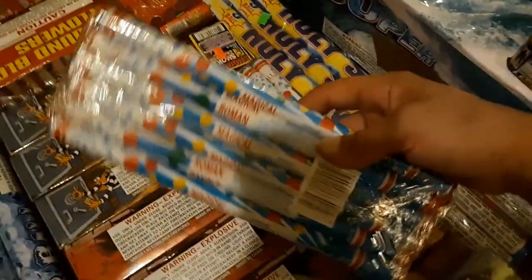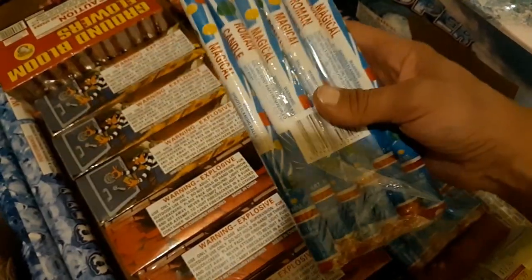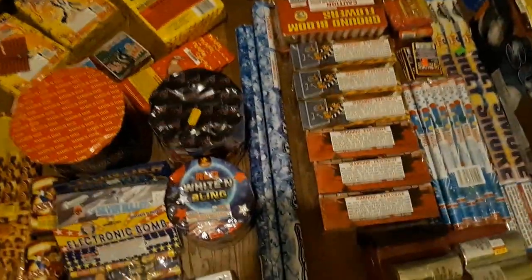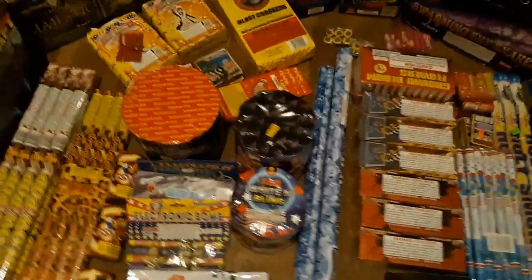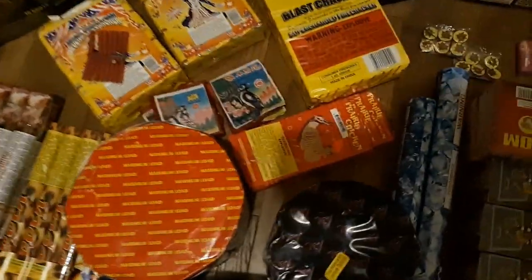These are only a couple dollars a pack. We got some of these — it's your regular old five-ball candle; didn't really have any of those so I had to stock up. Got a couple of these really nice eight-shot candles right there — you can see how big they are. Really, really good-sized candle.